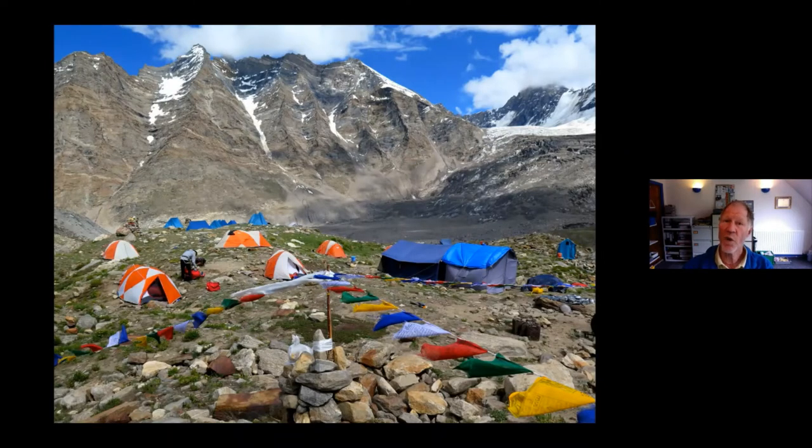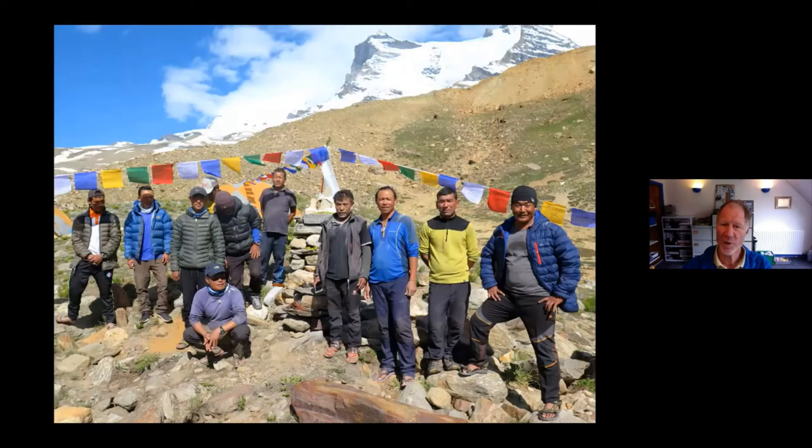It's a one-day walk from the road at 3,900 metres to the base camp site at just under 4,500 metres — a pleasant site with grass, which is important on these 7,000-metre peaks. Some of the base camps are on glacial moraine, which is just a bit less comfortable.